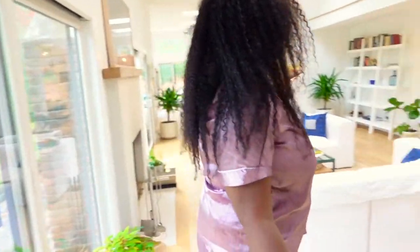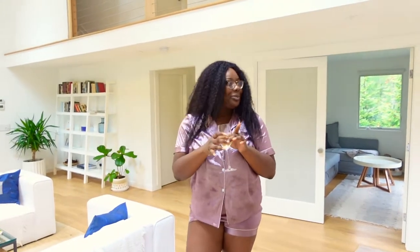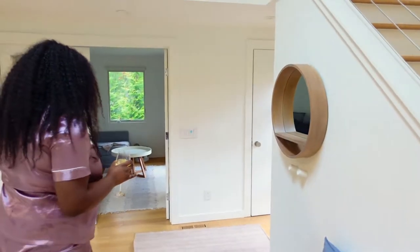Look at this beautiful home. I love the whites, the browns, and the hints of blue — really cute. The circular mirrors are really nice. It's really warm and gives you a comforting feel.